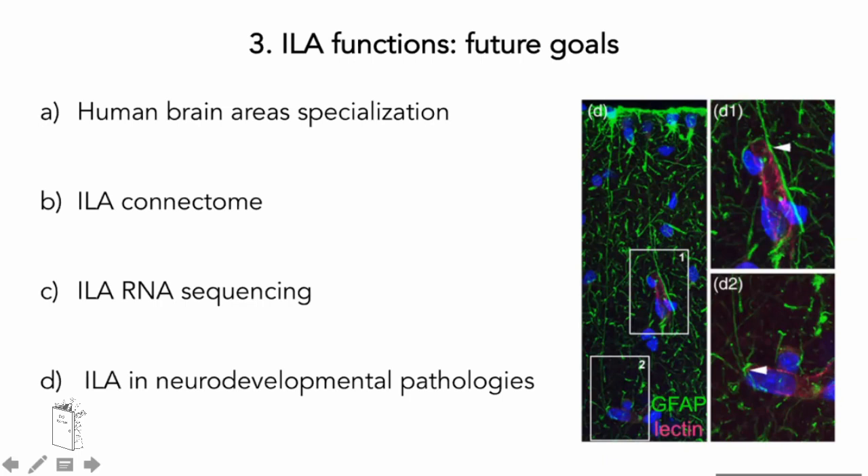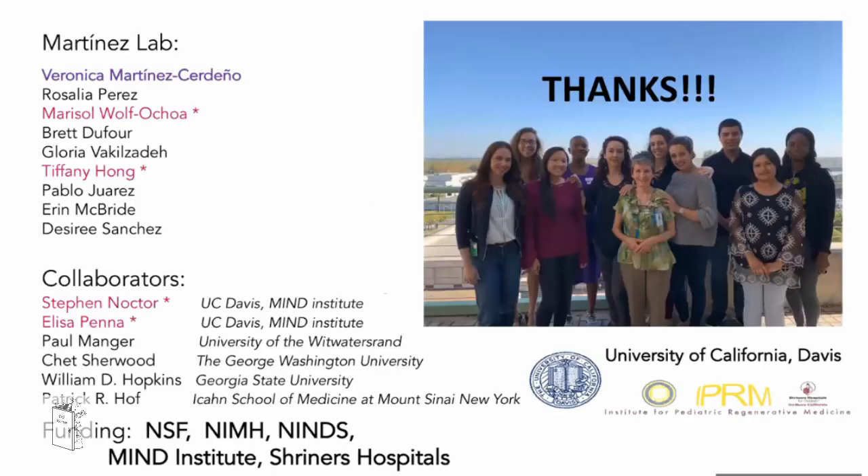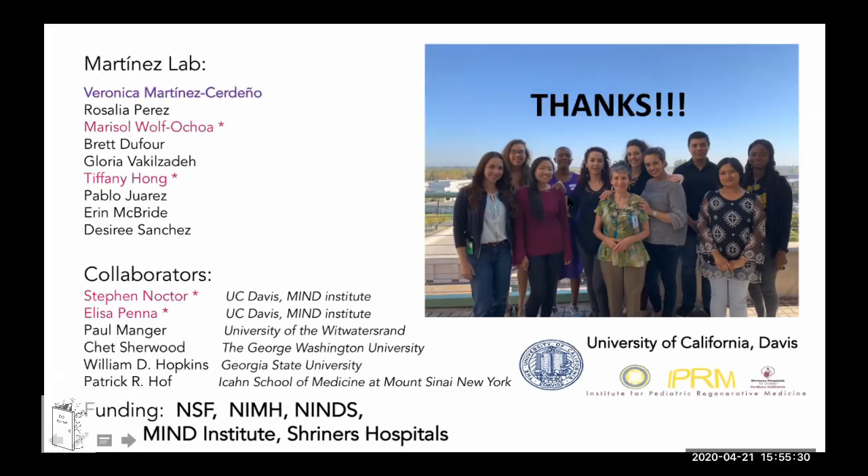To conclude: interlaminar astrocytes have a very ancient origin; they are special in primates because of their highest density and morphological complexity compared to other mammalian orders; and their function is still not known, but we are working on that. I would like to thank my mentor Veronica Martinez-Cerdena, my wonderful lab mates, our collaborators, and you for your attention at this first BioRoom seminar.